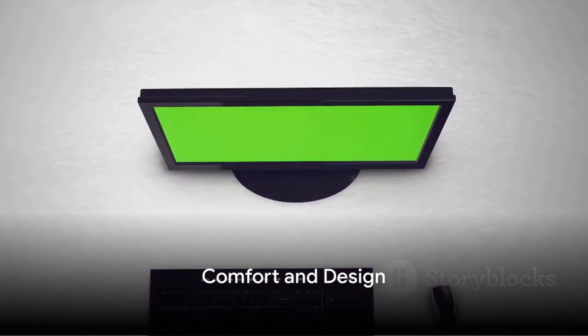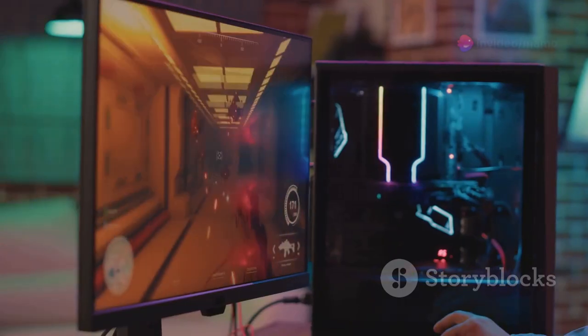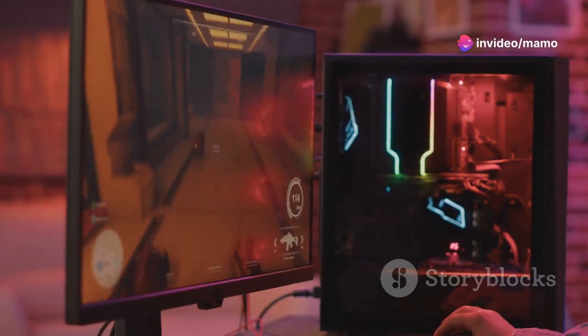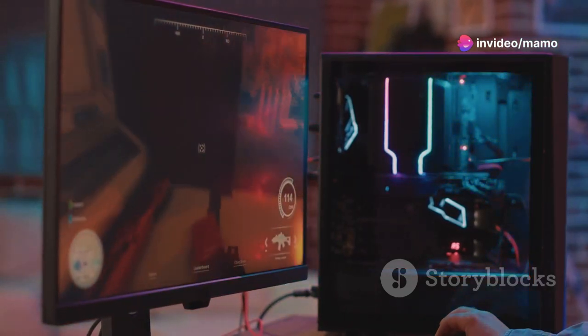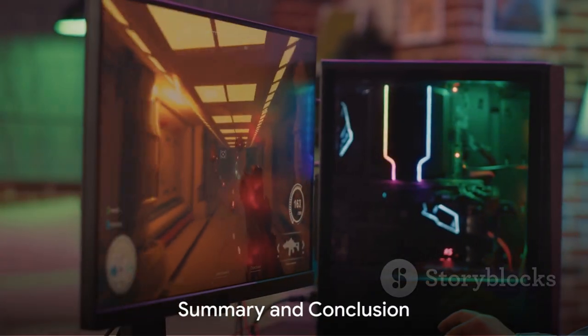Finally, let's not forget about your comfort. The eye care technology incorporated into this monitor reduces eye strain, allowing for longer, more comfortable gaming sessions. It's not just a gaming monitor — it's a testament to thoughtful design.